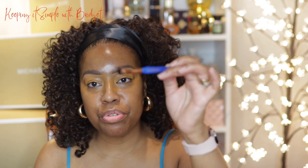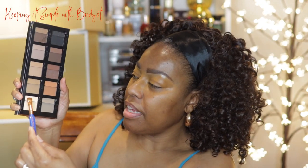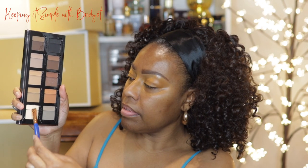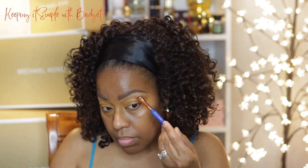I'm going to go back into the Danessa Myricks palette and use this lighter shade as a brow bone highlight. I'm going to use a really small brush, tap it into the pan, and just tap it right up here on the brow bone. Then I'm going to take another brush and wipe away the excess.